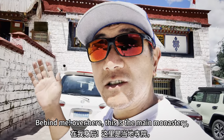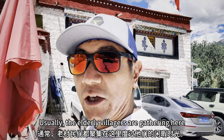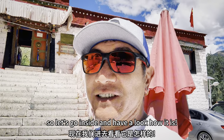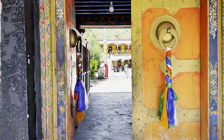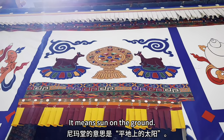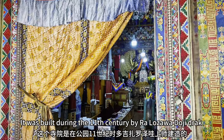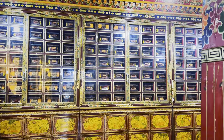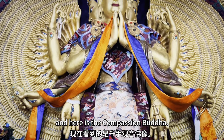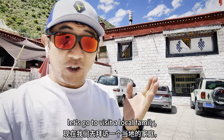Behind me over here is the main monastery. Usually the Lhasa villagers gather here to spend their leisure time. Let's go inside and have a look. We call this the Nyamathang monastery, which means 'Sun on the ground.' It was built during the 11th century by Ra Lozawa Dorjita. The main statue of the monastery is the Medicine Buddha, and here is the Compassion Buddha.